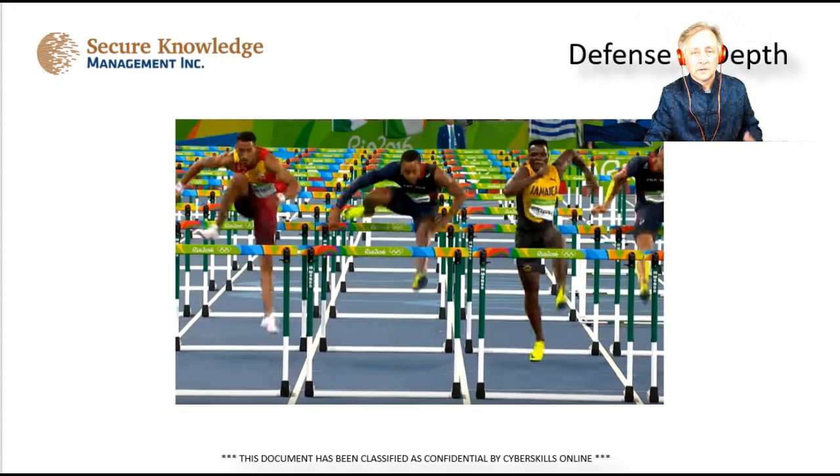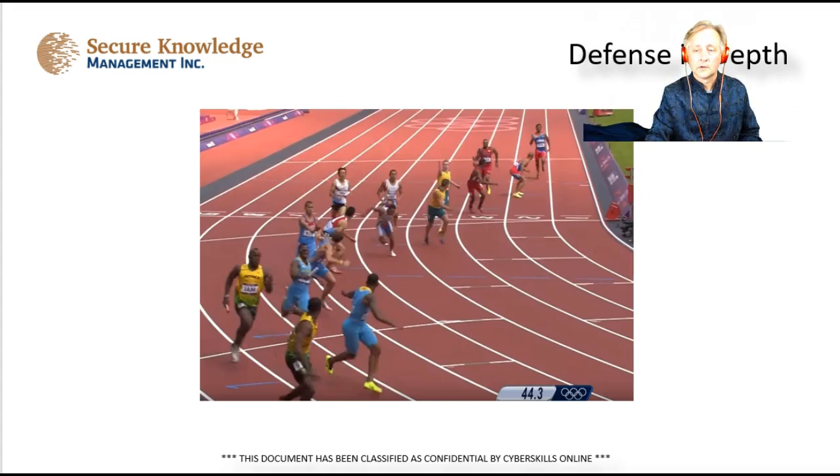Building a defense in depth is all about building layers. It's like a hurdle race in the Olympics — when people have to leap over one hurdle after another, eventually they get tired and sometimes discouraged. Really good hacking teams might go all the way, but the majority will stop, and you can prevent them from penetrating and getting into your data by building more layers. That's what defense in depth is all about.